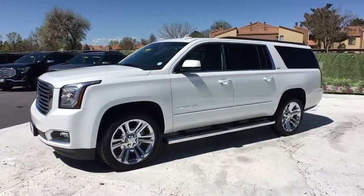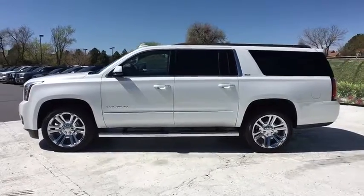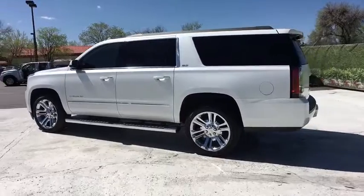2018 GMC Yukon XL. GMC Yukon XL is a great choice for families who need a full-size SUV with maximum seating. The looks don't hurt either.